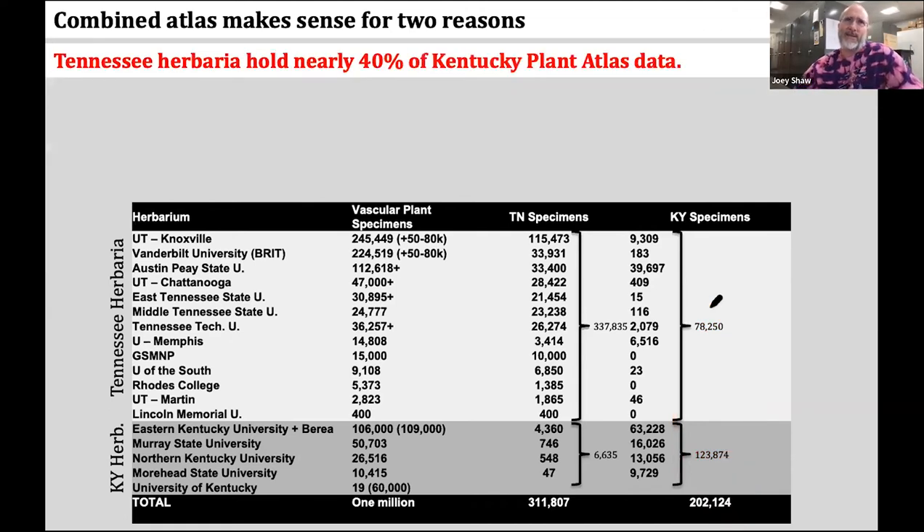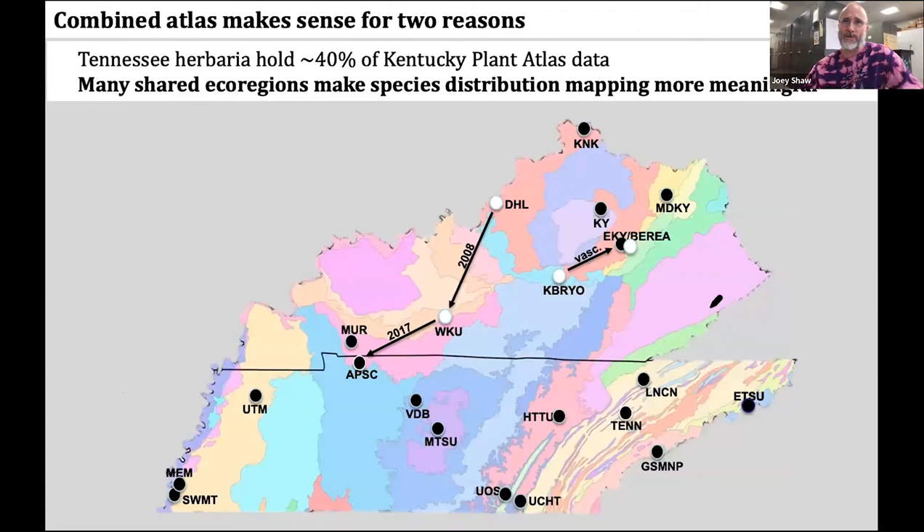Tennessee herbaria hold nearly 40% of Kentucky plant atlas data, which adds significantly to the combined plant atlas. A second reason a combined atlas makes sense is that there are so many shared ecoregions between our two states. I also kind of wanted to highlight the personal relationships — there are so many personal relationships between Tennessee and Kentucky botanists.